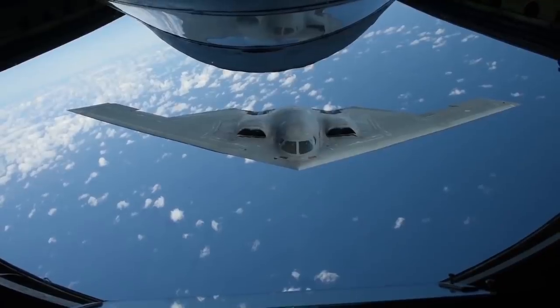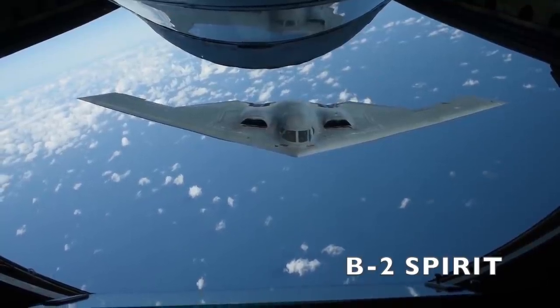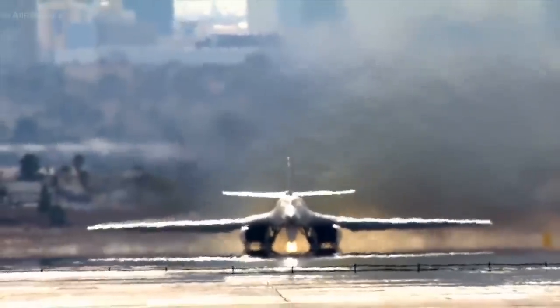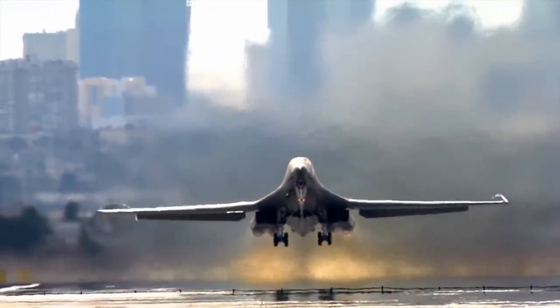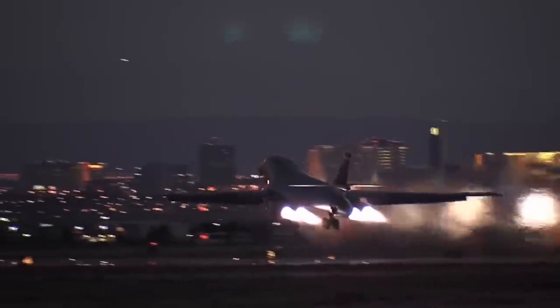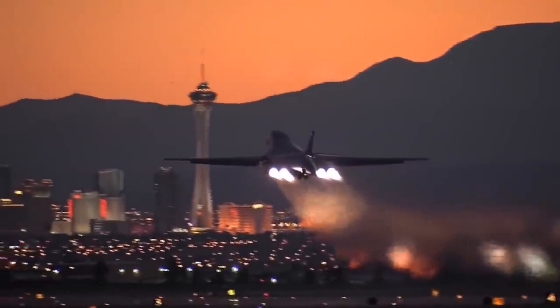Slated to be replaced by platforms like the AGM-86 cruise missile and the B-2 stealth bomber before it even entered service, the B-1B Lancer has defied the odds for over four decades now. Today, the B-1B is once again expected to be sent out to pasture in favor of the next stealth bomber, the forthcoming B-21 Raider.